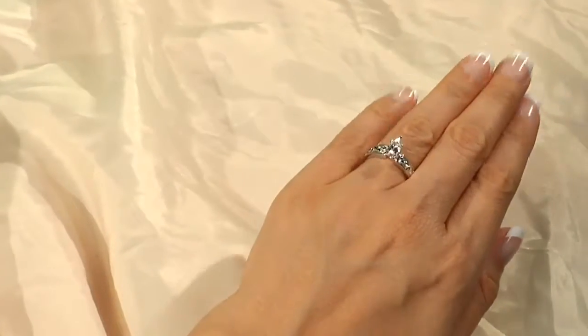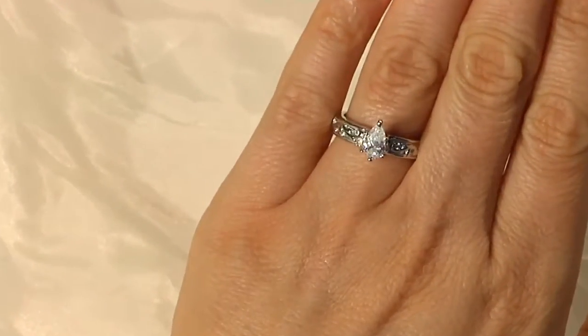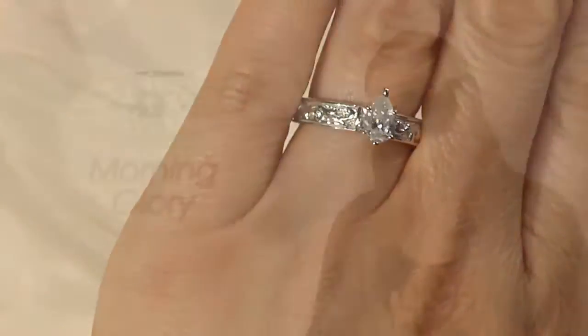The Morning Glory is just such a beautiful ring. Any woman would feel like a princess wearing it on her hand. It has such a great weight to it, and that sculpted metalwork with those gorgeous vines make it a perfect choice.